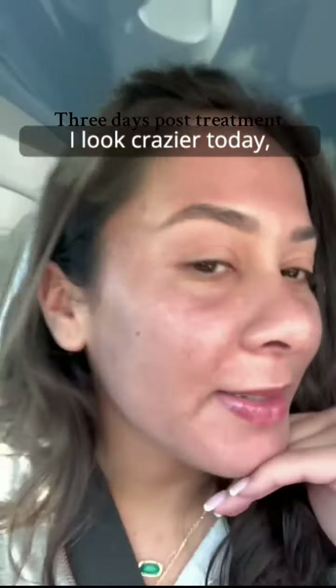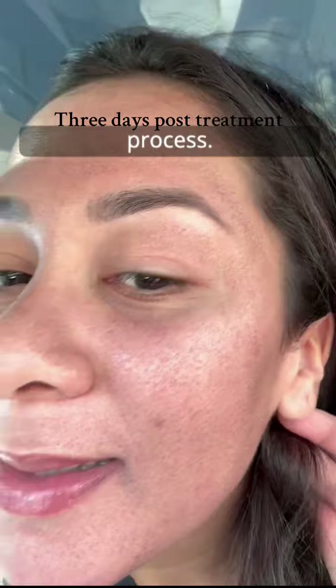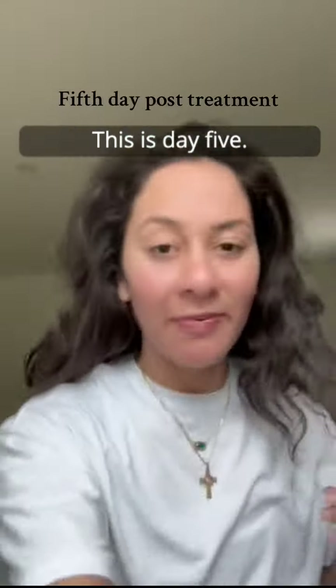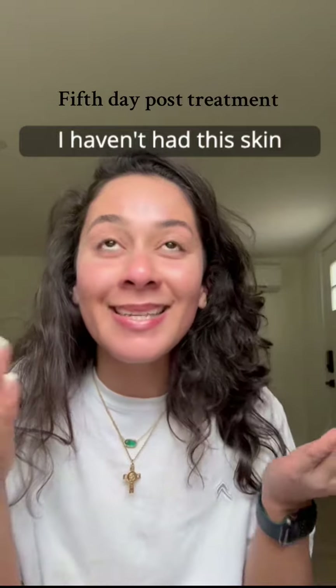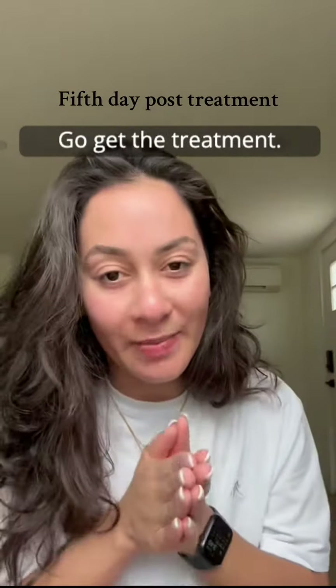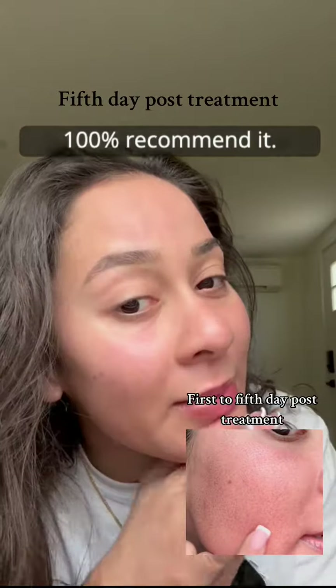This is day three. I haven't had this skin in years. This is your sign — go get the treatment. 100% recommend it. Go get the Moxie treatment!